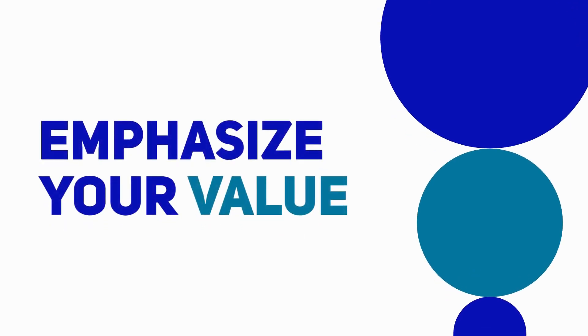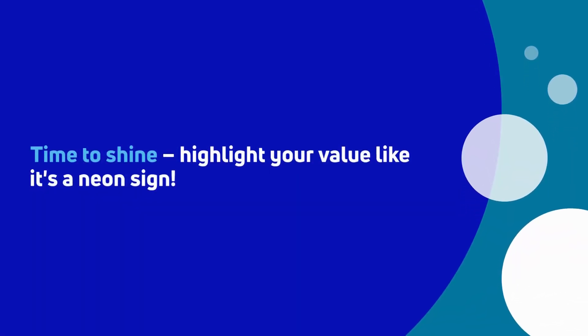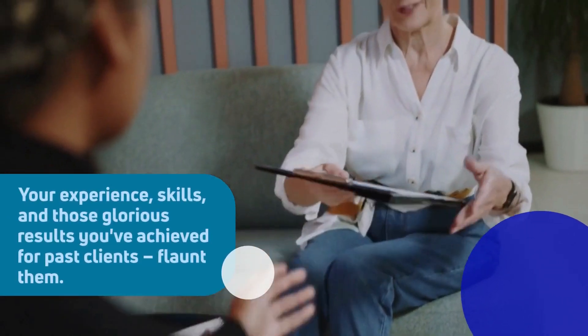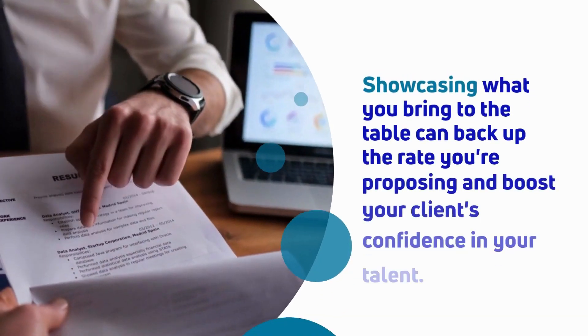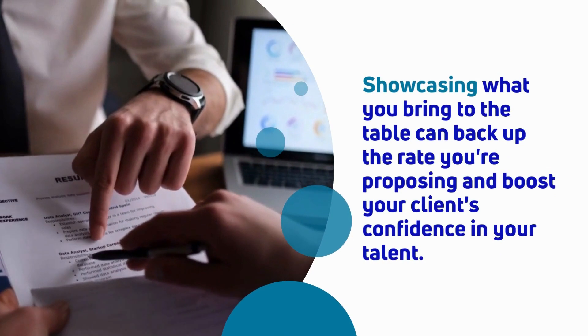Third tip: emphasize your value. Time to shine — highlight your value like it's a neon sign. Your experience, skills, and those glorious results you've achieved for past clients, flaunt them. Showcasing what you bring to the table can back up the rate you're proposing and boost your client's confidence in your talent.